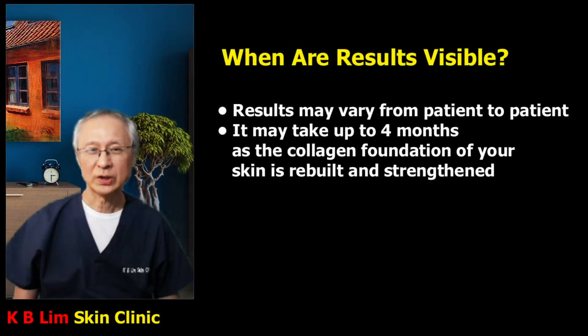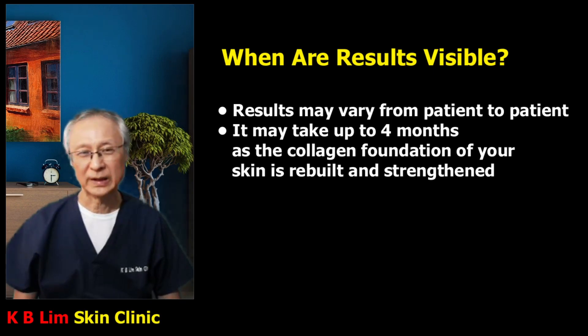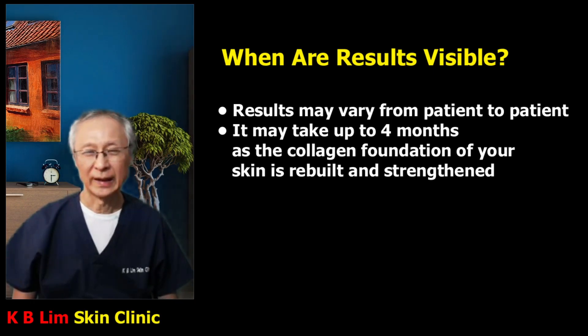The results are the result of collagen remodeling and collagen regeneration, and this takes place over time. Generally, results will not be evident for about three to four months until collagen regeneration and remodeling occurs. The results do vary from patient to patient.